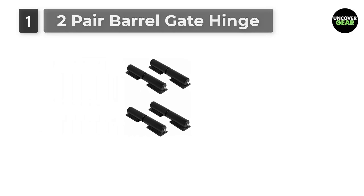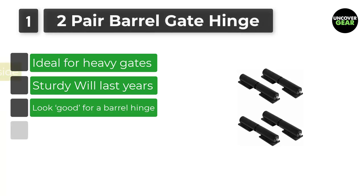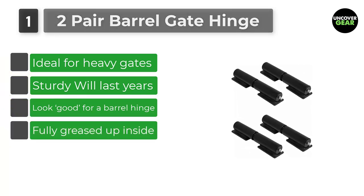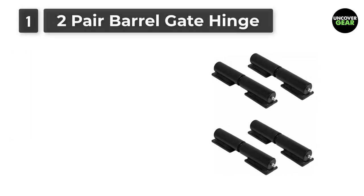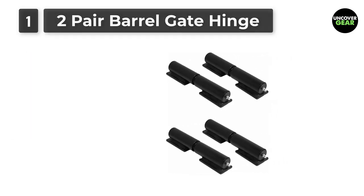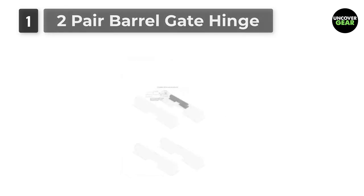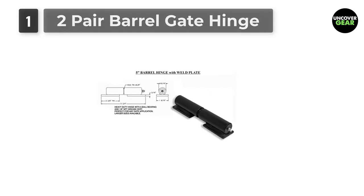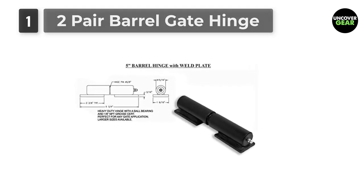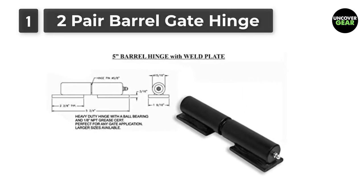Number 1: 2-Pair Barrel Gate Hinge Heavy Duty 5 Inches. These hinges, although small, have been designed for some of the heaviest gates around. They are able to support up to 500 pounds of gate, and are particularly designed for swing gates, although they can work well with just about anything. Barrel hinges are some of the trickiest hinges to install, but once they are in place, they leave little in the way of maintenance. These particular hinges are fully greased up inside the heavy-duty ball bearing gate hinges and will provide years and years of usage without so much as faltering.